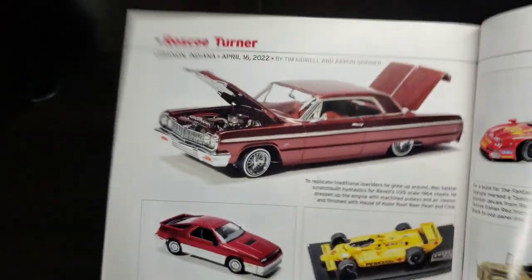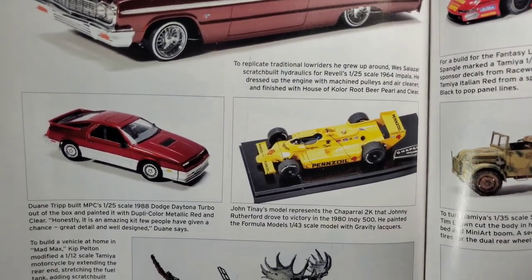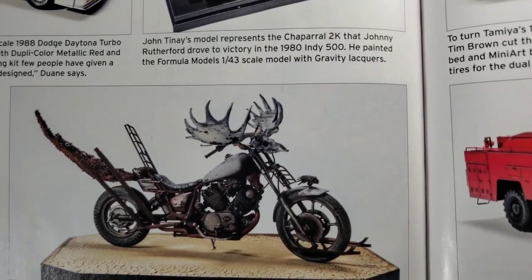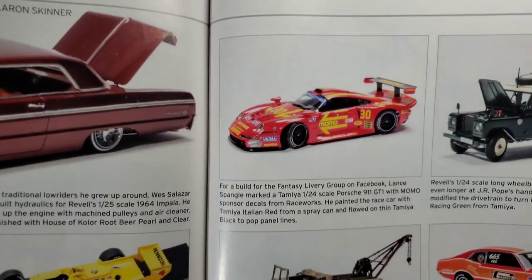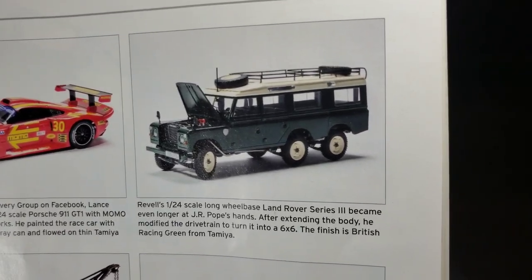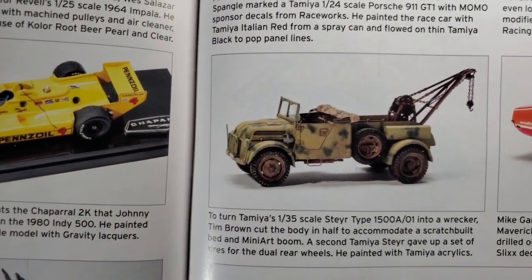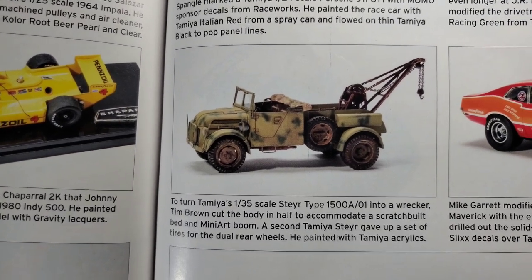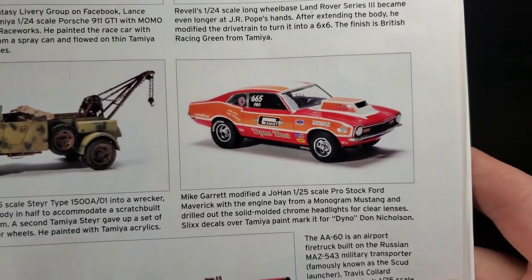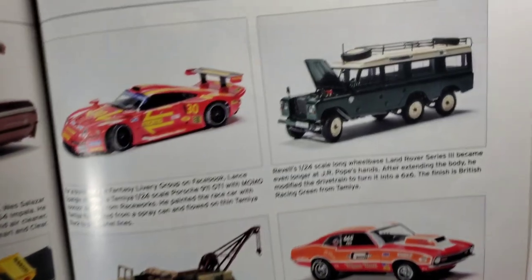I'm really liking this lighting — it seems to highlight everything well and is easy to read. Should give you all some good detail. Check that out — a very unique creature with the looser elk horns on it. A little fantasy livery on the GT1. What a tandem axle Land Rover six-by-six — pretty cool. There we go, Mr. Throttle Power Tim Brown and his 1:35 scale Steyer custom build, and we've got a Maverick.